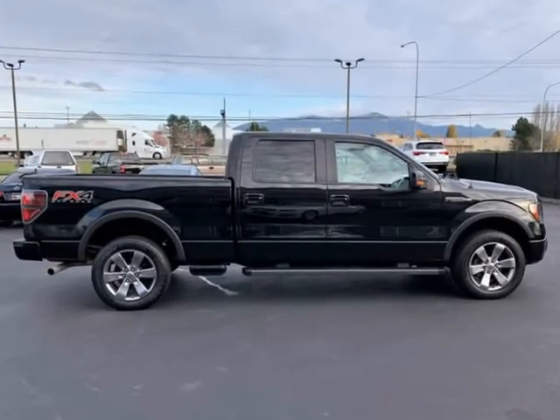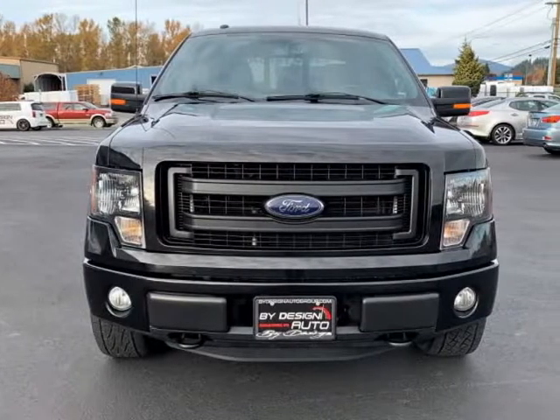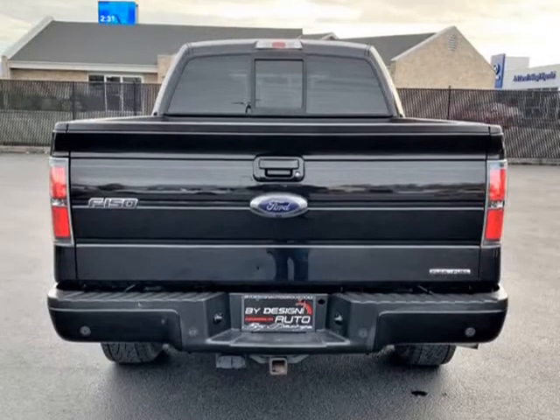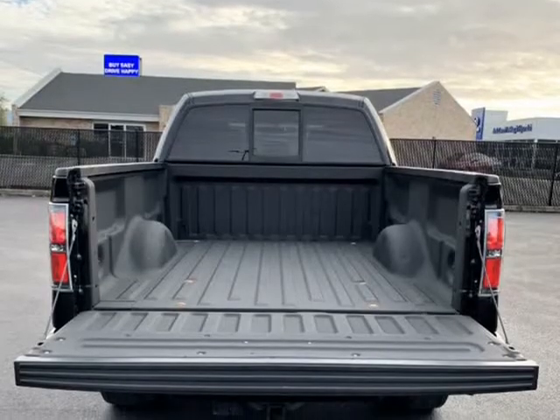This one is finished in Tuxedo Black Metallic over black interior with 20-inch factory wheels. And did I mention the 5.0L Coyote V8 engine pumping out 360 HP and still gets 19 MPG — wow.